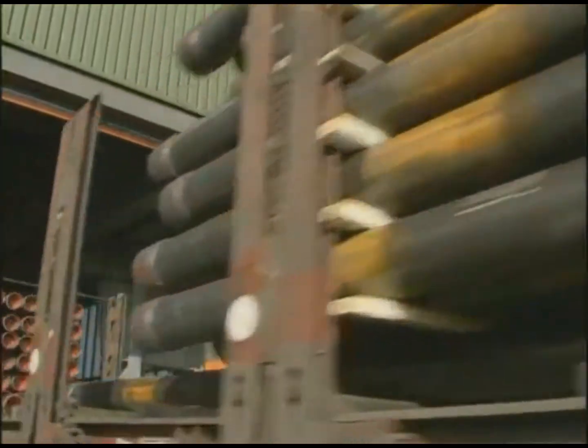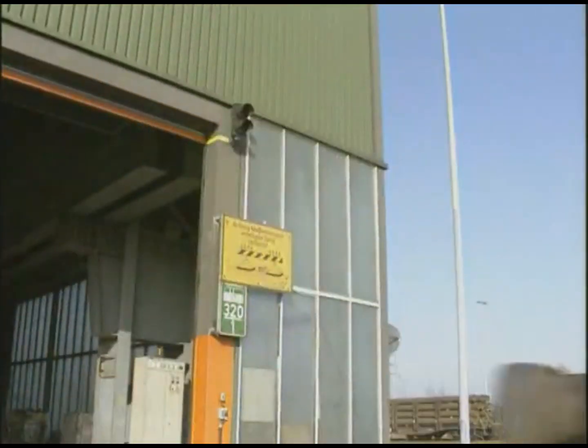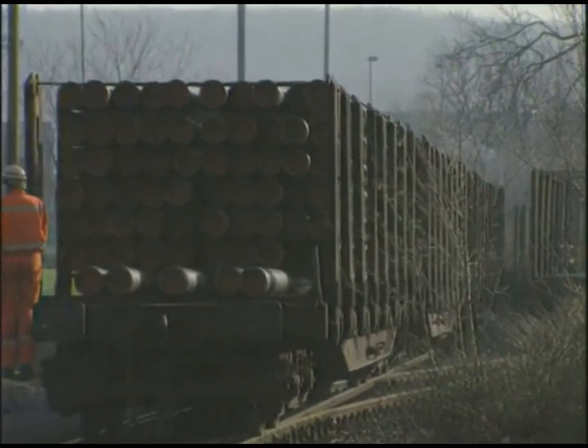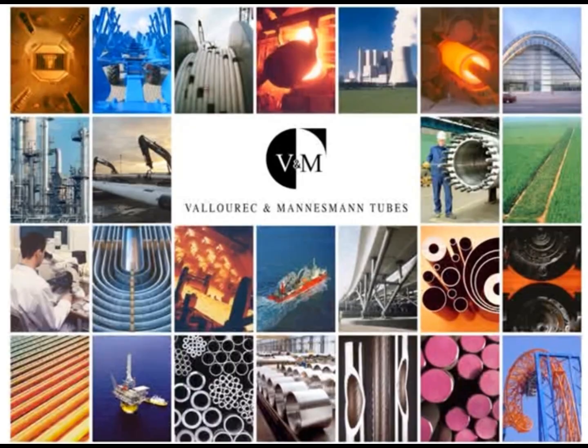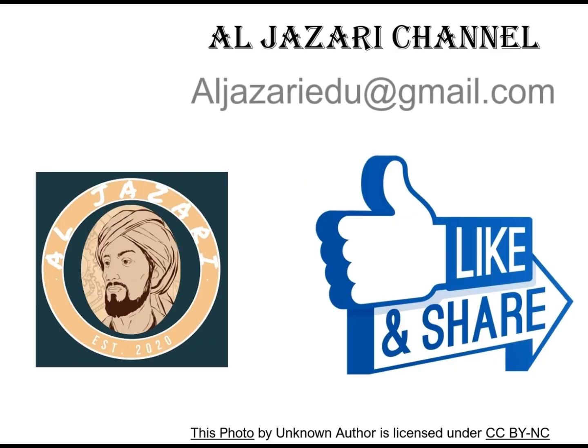The final product: seamless steel pipes produced by the plug mill process, with diameters ranging from 193 to 406 millimeters and wall thicknesses from 6 to 41 millimeters. These are high-quality pipes, manufactured, tested, and monitored to comply with national and international standards as well as customer specifications. From crude steel to high-quality pipes — steel perfected to meet every global demand.